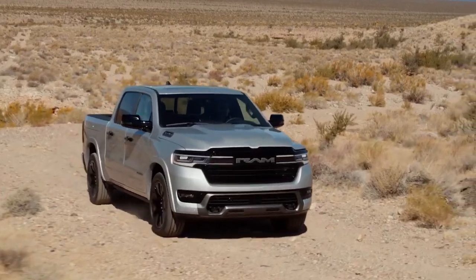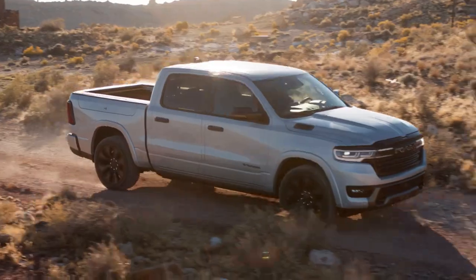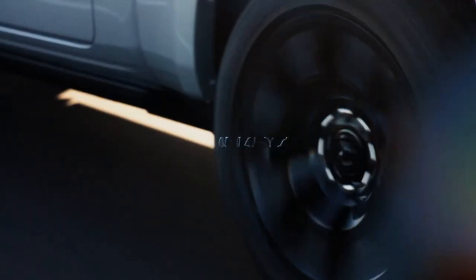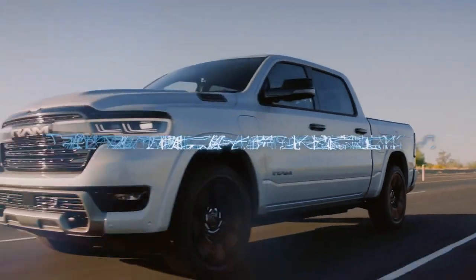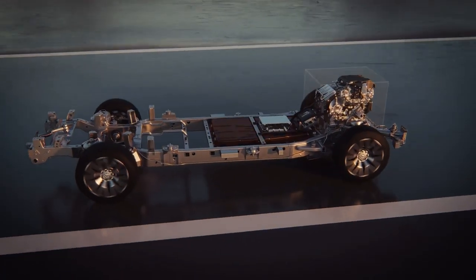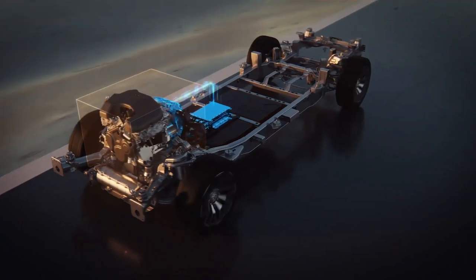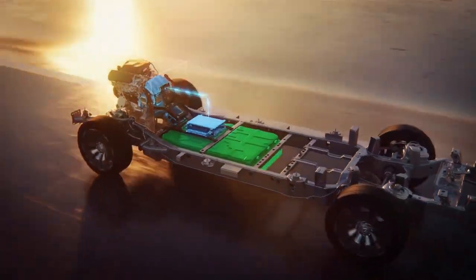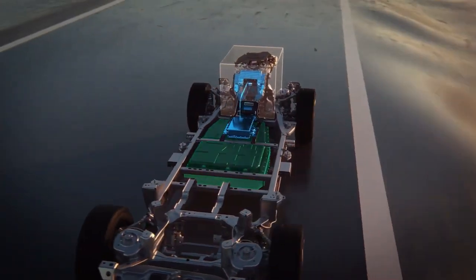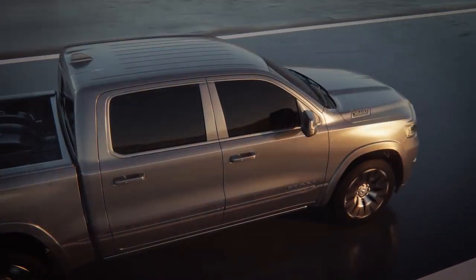Hey there, fellow truck enthusiasts! Welcome back to Wheel World. Today we've got something truly exciting to talk about: the highly anticipated 2025 RAM 1500 RamCharger. Yes, you heard it right — RAM is reviving the iconic RamCharger nameplate for a new era, and it's creating quite a buzz in the automotive world. Stick around as we dive into what makes this beast of a truck so special.